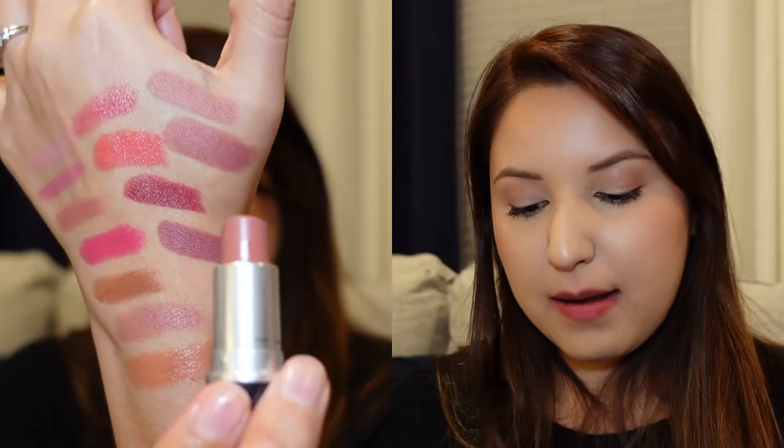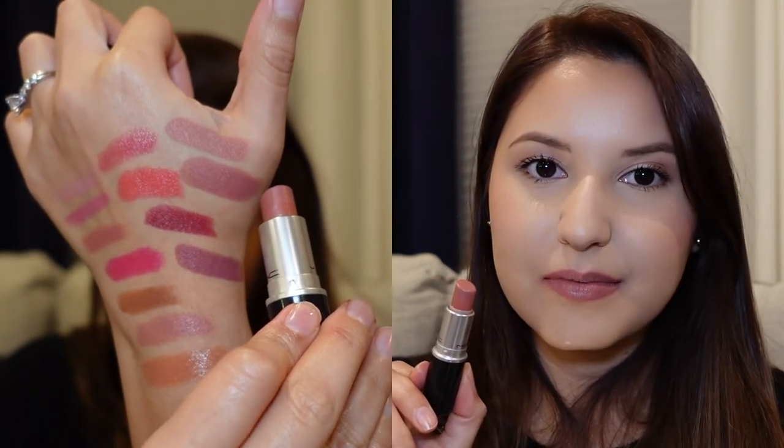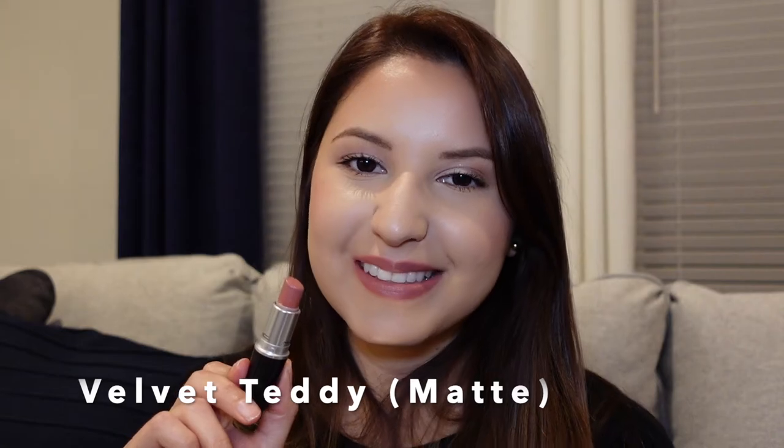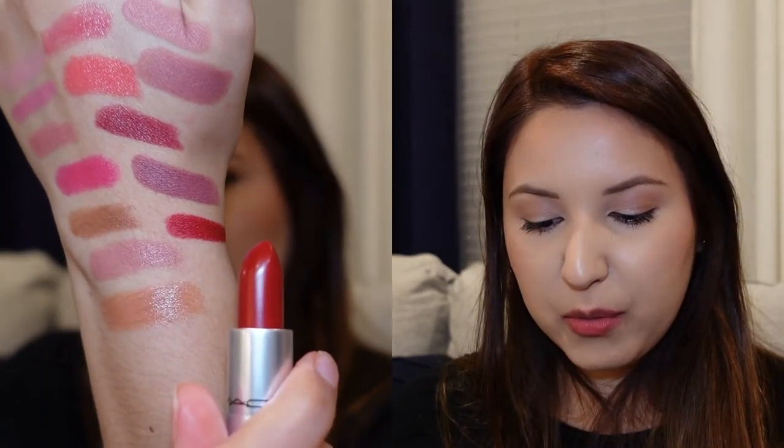The next one I have is called Velvet Teddy, also in a matte finish. After that is Russian Red, again in the matte formula.